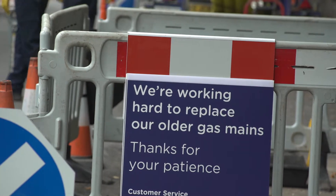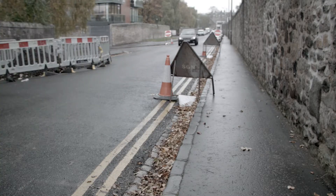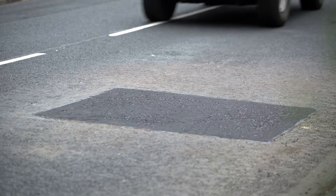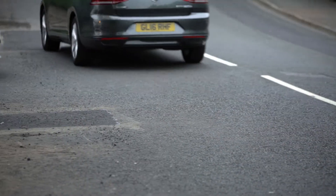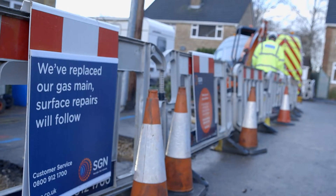By waiting for each layer to set completely, we avoid potholes appearing when we've finished, as the layers are stronger. We must wait until the new road surface has completely set before it's safe to remove our barriers.